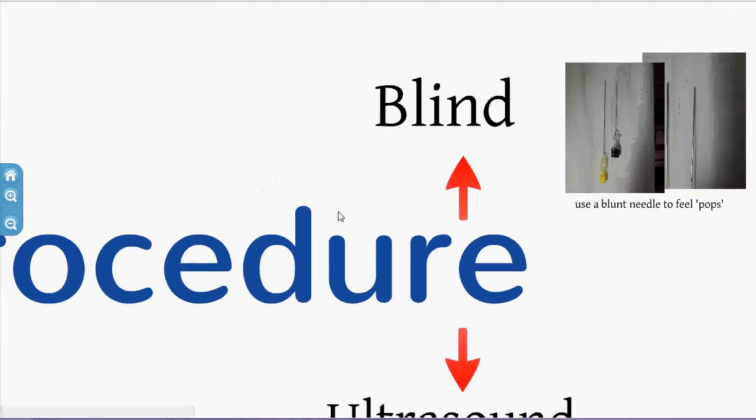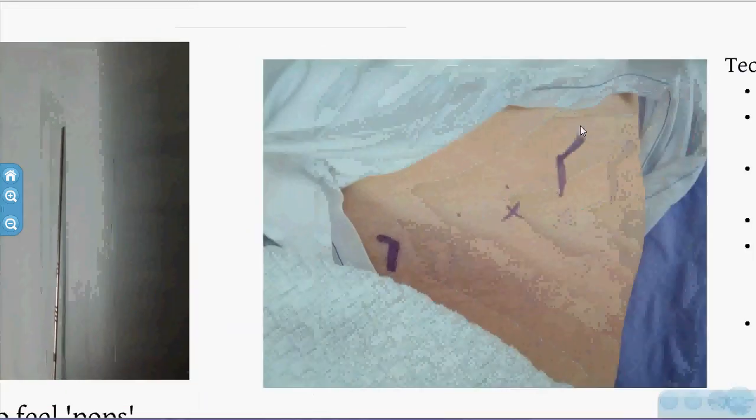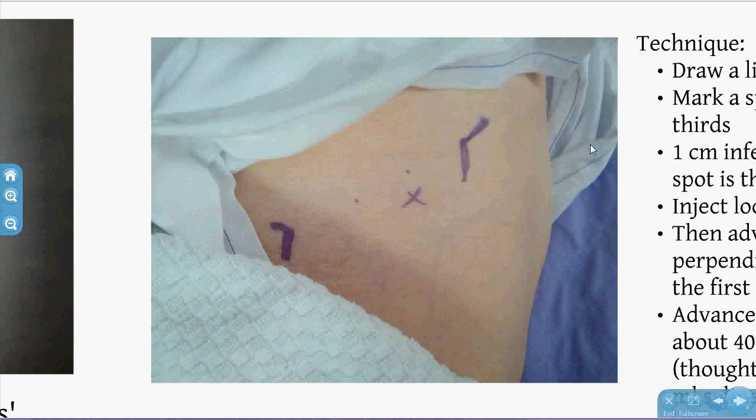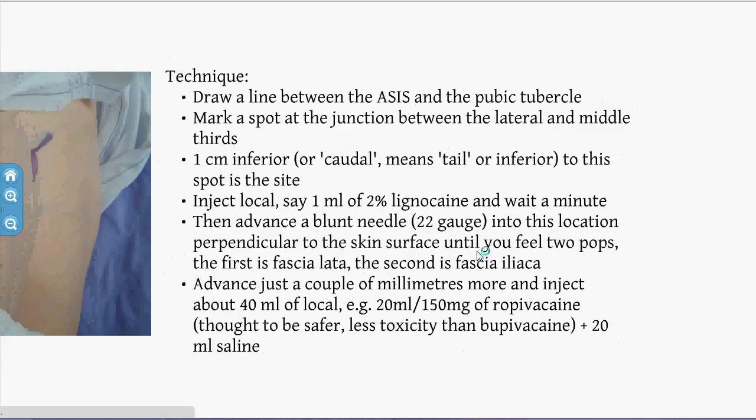For the procedure, you can either do it blind or under ultrasound guidance. Blind technique requires a blunt needle to feel the two pops: fascia lata and fascia iliaca. The bony landmarks are the pubic tubercle and ASIS — you go one-third from the lateral third junction, one centimetre below, perpendicular to the skin. I like to use 20mL of ropivacaine plus 20mL of normal saline to get a good volume. The cushion effect with blunt needles can be a problem with tough skin — you can make a nick in the skin, use an introducer, or modify the needle.